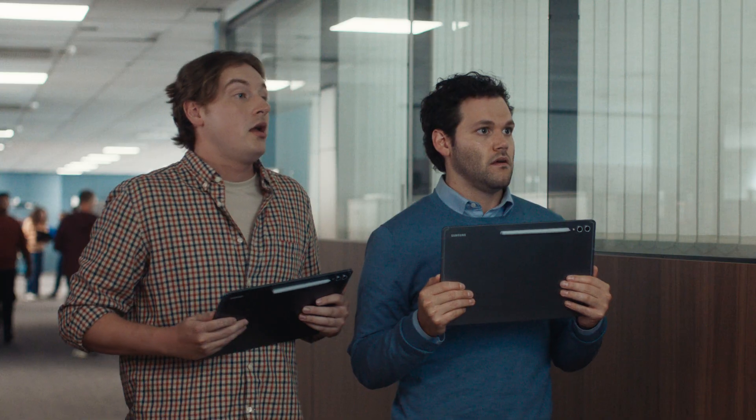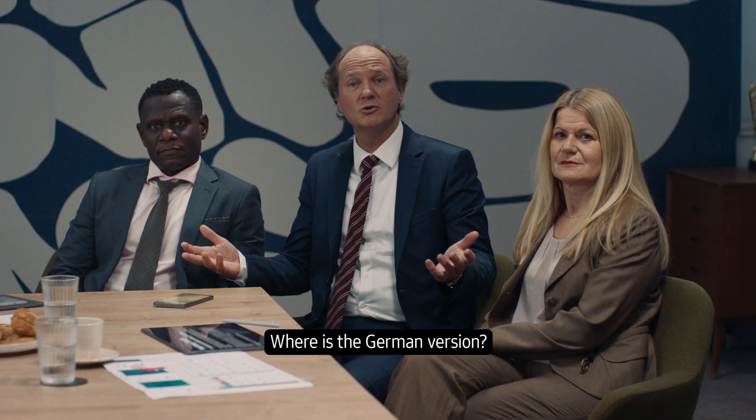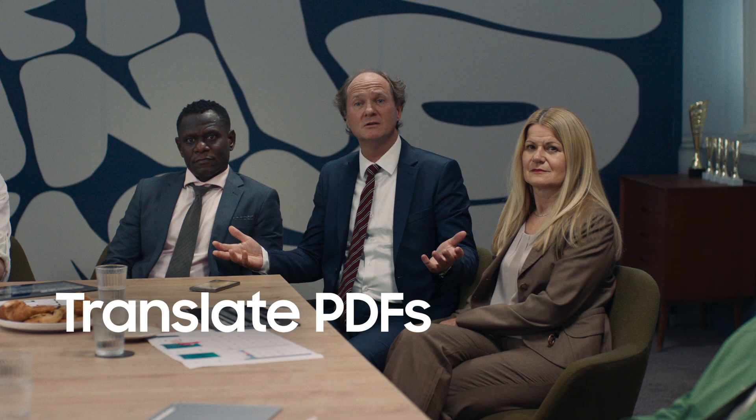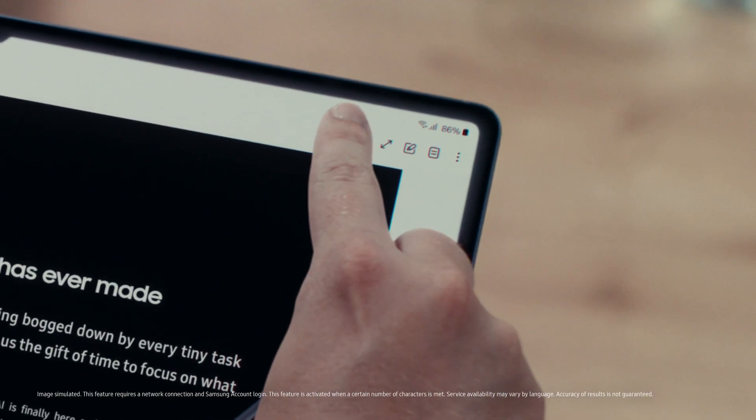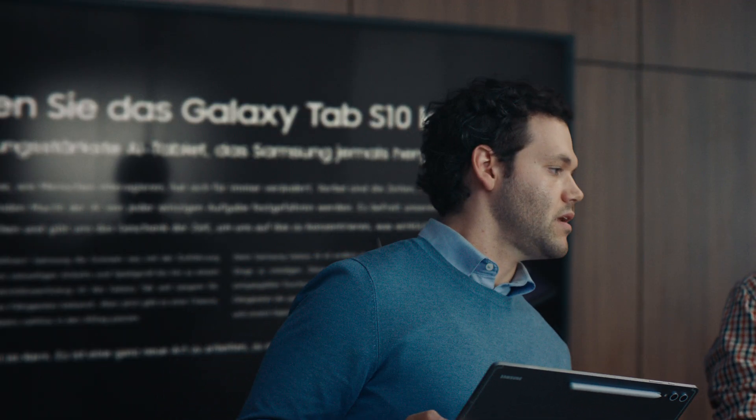You guys ready? Right, next. With AI, Samsung is changing the way we use tablets. Guys, our client has a question. The German client — Pierre, translate the document, quick. Not a problem. Just like that. Nicely done.